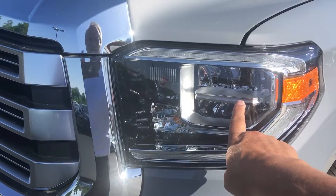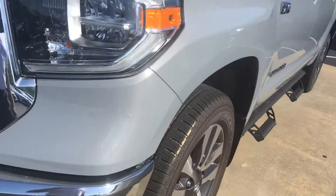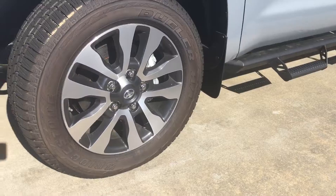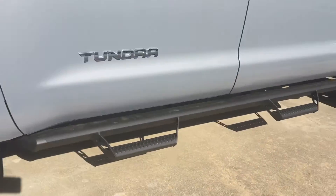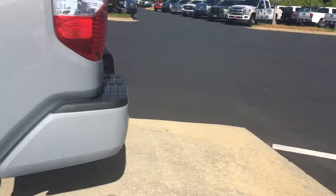All the lights now are automatic. You can push them forward, put them into the auto position, and it automatically brightens and dims the headlights for you. As you can see, got good-looking alloy wheels. Got the Predator Pro steps already on it.